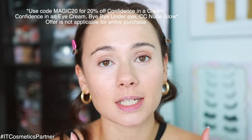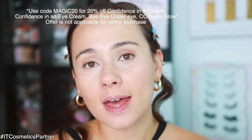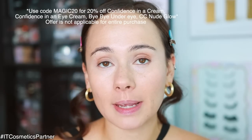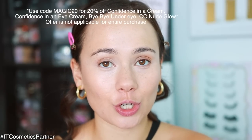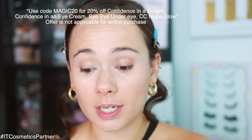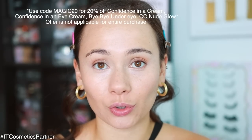I do have a discount code: use code magic20 to save 20% off up to October 15th on the products I showed you today. There are exclusions for jumbo and travel sizes but the products I used are good for 20% off — it's one time use per customer. Thank you to IT Cosmetics for working with me on this video. Side note: I've had this concealer on for about 10 minutes now and it's pretty crease-proof.